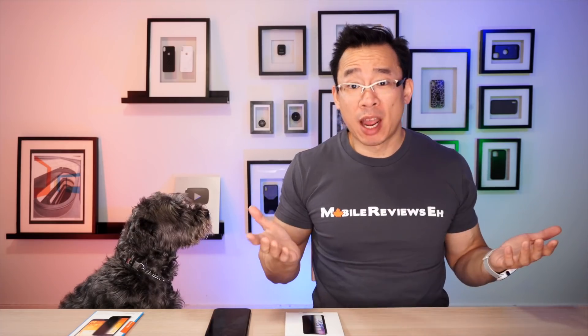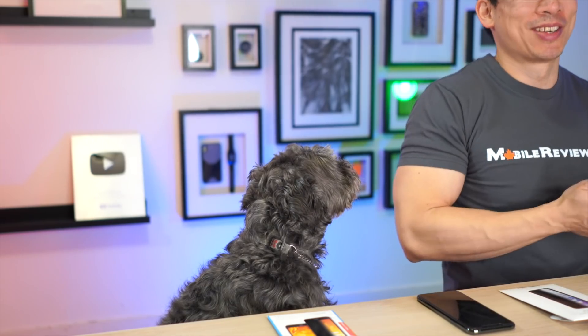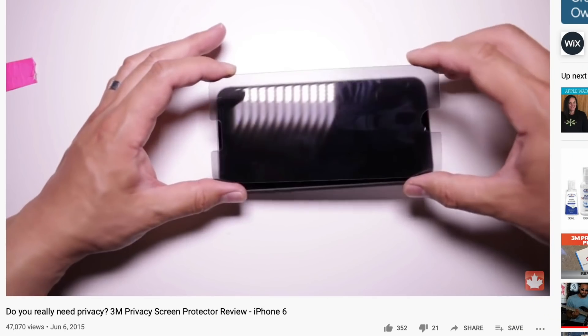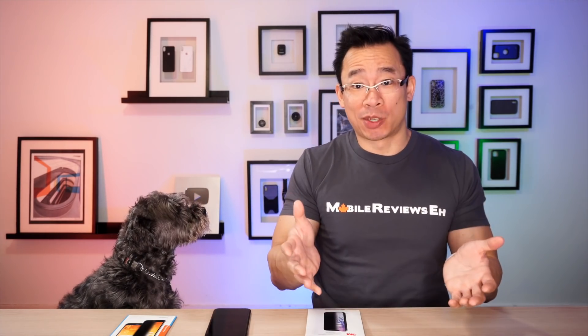I base my reviews on actual usage and comparisons. This is the first video in a sub-series in my isolation video series where I figure out what the best privacy screen protector is. It's not a coincidence that I'm starting this sub-series with the 3M privacy film, which is also the only privacy screen protector on my channel — I reviewed it back in 2014. Not much has changed between the iPhone 6 version of the film and the iPhone 11 version.